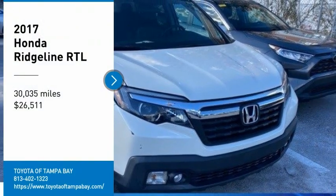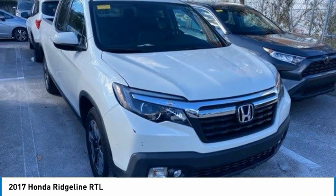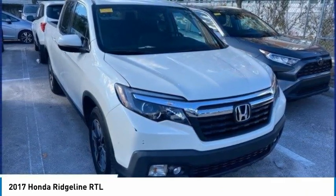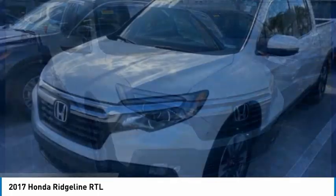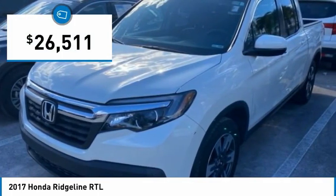Looking for the right vehicle? Check out the 2017 Ridgeline. The Ridgeline was designed to give you exactly what you need to get the job done. And with Honda Quality built right in, this truck can be with you for the long haul and is priced below $30,000.